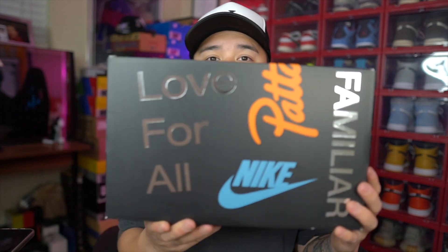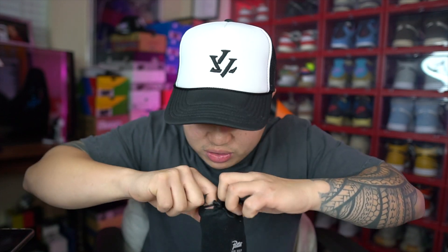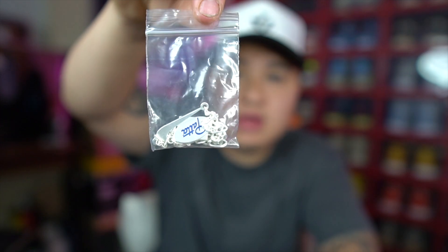As you guys can see, it comes with that pretty cool Pata box. It says 'Love For All' — Pata, 'Get Familiar' on the box. On the front it says 'Get' and 'Familiar,' and 'Love For All,' Nike and then Pata. The box is pretty cool. Size 8, my personal size. This is definitely staying in the collection because I really wanted this pair. So glad I could hit for retail. When you open the box, you get this dust bag right here, and I believe this is the bracelet. Anyone that hit on the Pata website did get a bracelet, and it comes in that small little bag.